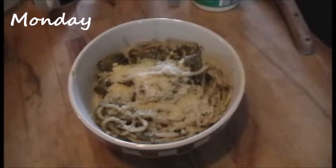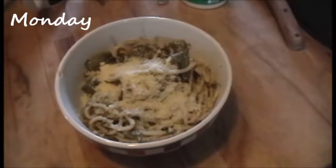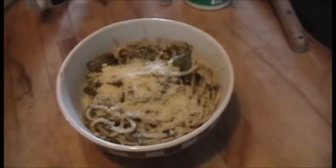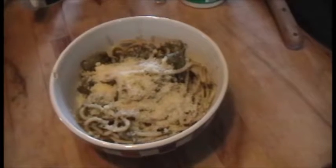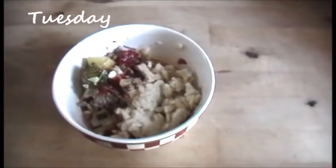Tonight's dinner is some spaghetti cooked in the leftover pesto from the other day. It has some Magda squash and some garlic in it and Parmesan cheese on top. Dinner tonight is not the most beautiful but it's quite delicious.